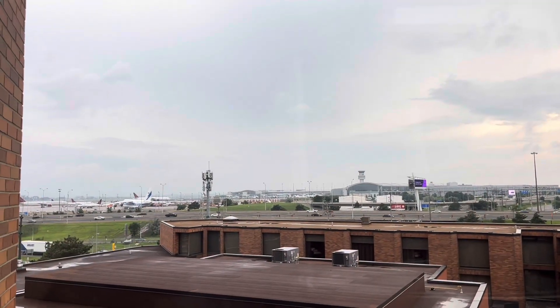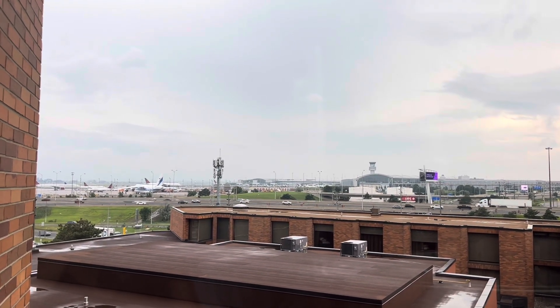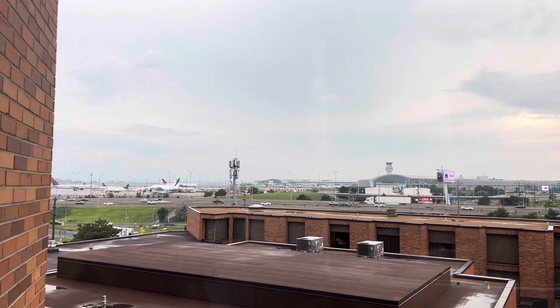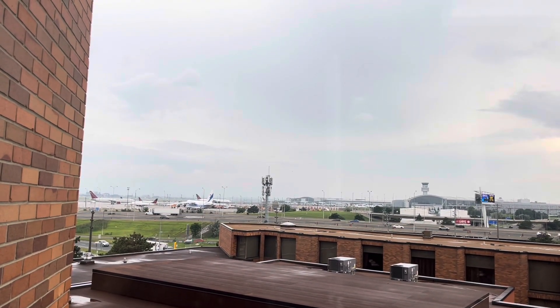This is the view of the airport from the room — some of the planes are moving. Omni Air International, Air Canada.